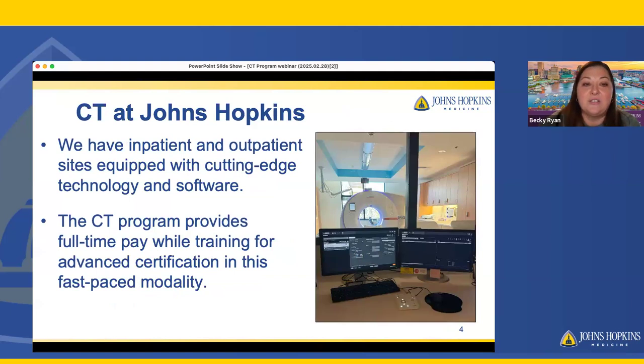We have inpatient and outpatient sites equipped with cutting-edge technology and software. We have a wide range of scanners. Our CT program provides full-time pay while training for advanced certification in this fast-paced modality.